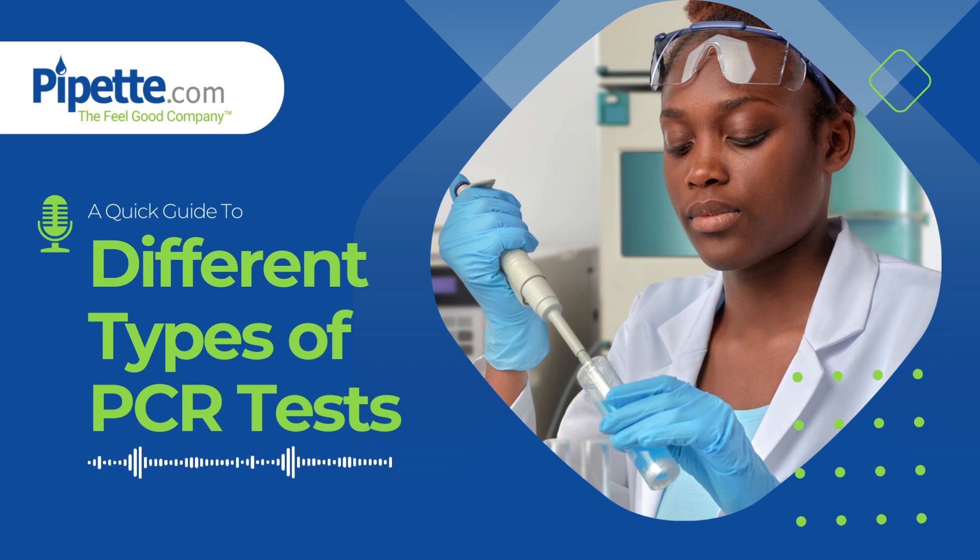There are a number of PCR methods. Today, we'll explore the four most common ones. First, there's standard PCR, the original method, which is fundamental for various applications in DNA-based testing, but lacks a way to quantify DNA amplification.